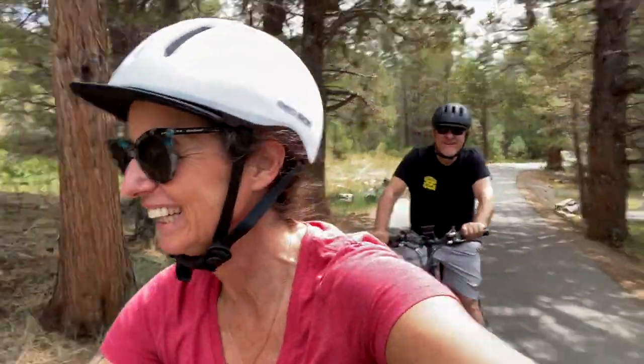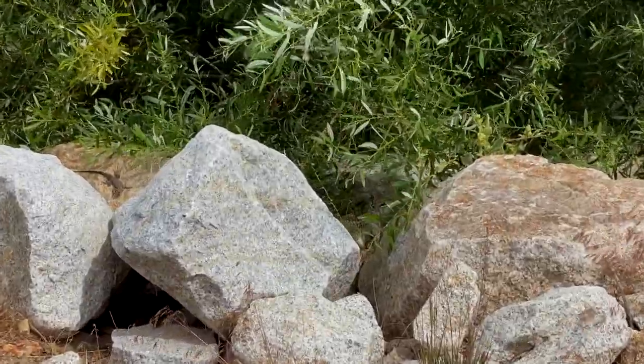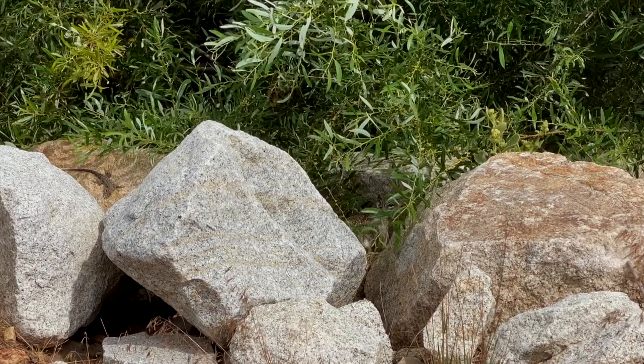This trail goes right along the road — sorry about the noise. We spotted a squirrel and a lizard. The lizard is easily visible on the left, but just in case you missed him, here's the squirrel.